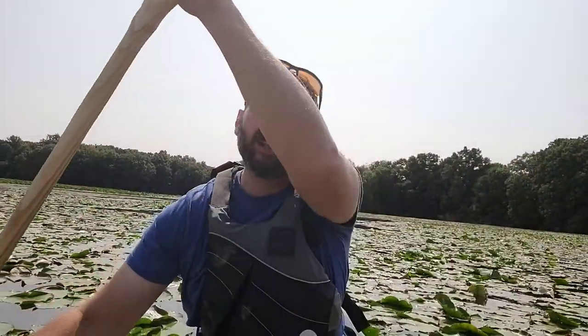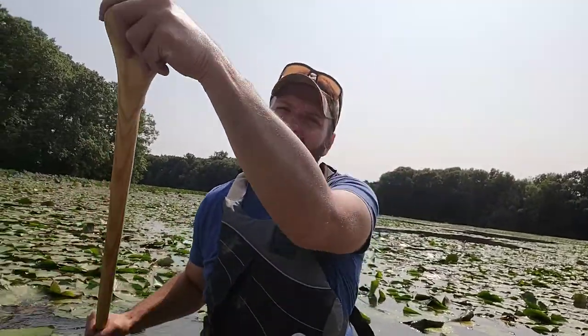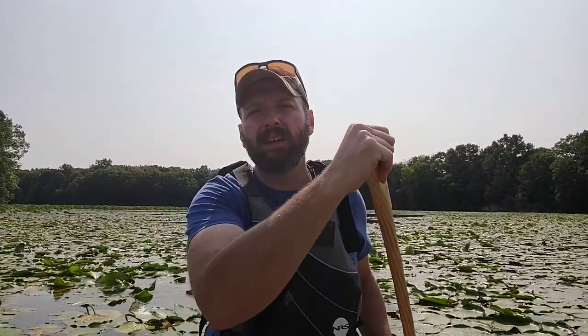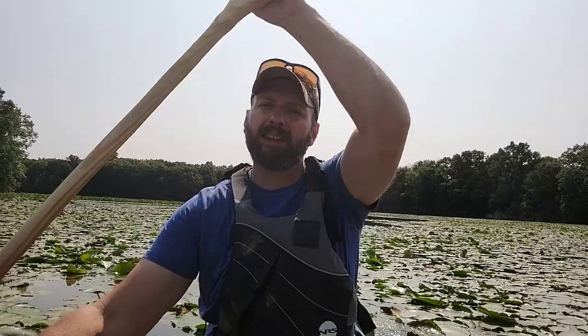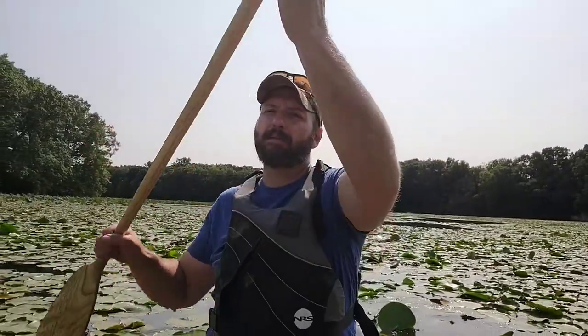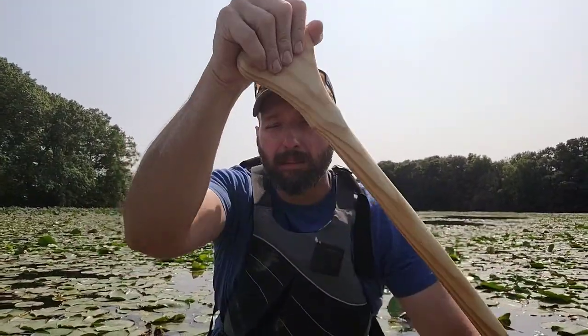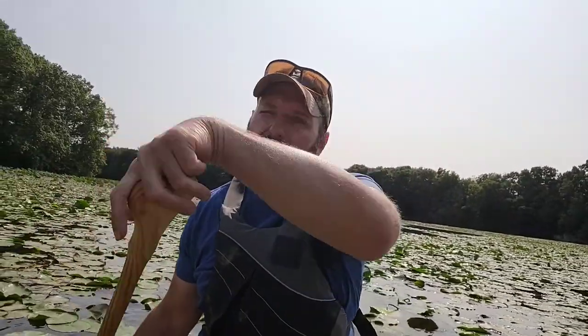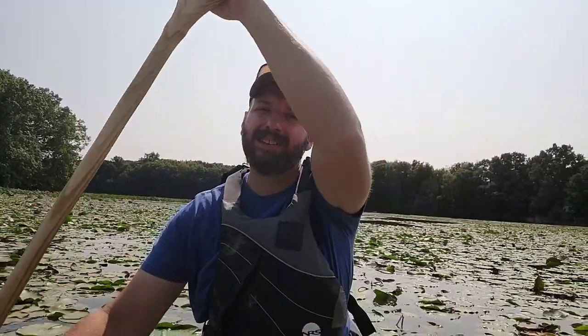As you're waiting for me to break into open water just up ahead, take a second and subscribe to the channel, click like on this video, and leave me a comment. You can hook up with me on Instagram and Facebook at Burning River Bushcraft. I have a blog at BurningRiverBushcraft.com, and if you're interested in any of the courses I teach at Outdoor Core you can follow a link in the description below.